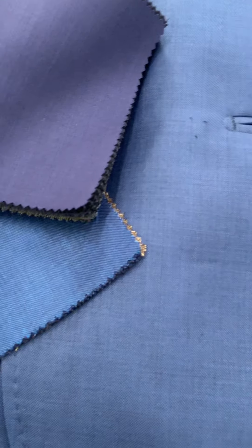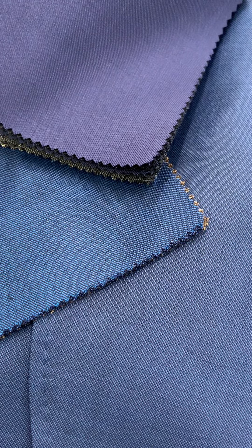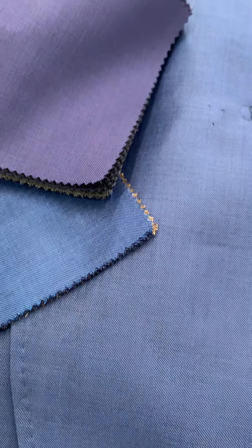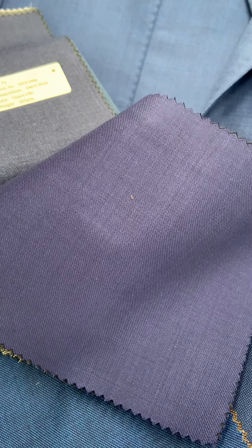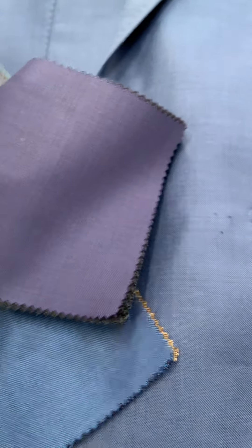A sharkskin has a diagonal zigzag weave, as you can see there, which gives it a little bit of a shimmering effect. Other popular weaves are a twill — think of blue jeans where it's just a straight diagonal weave like that. That's going to be the other more popular one.